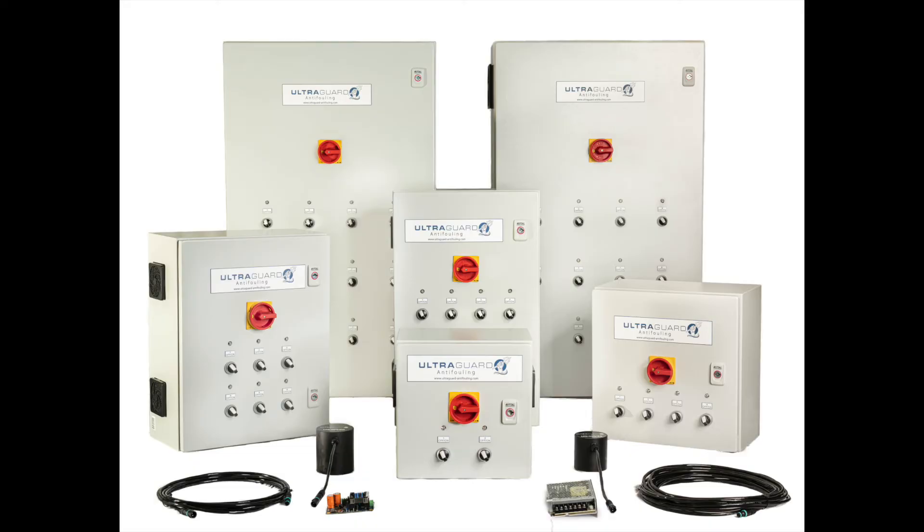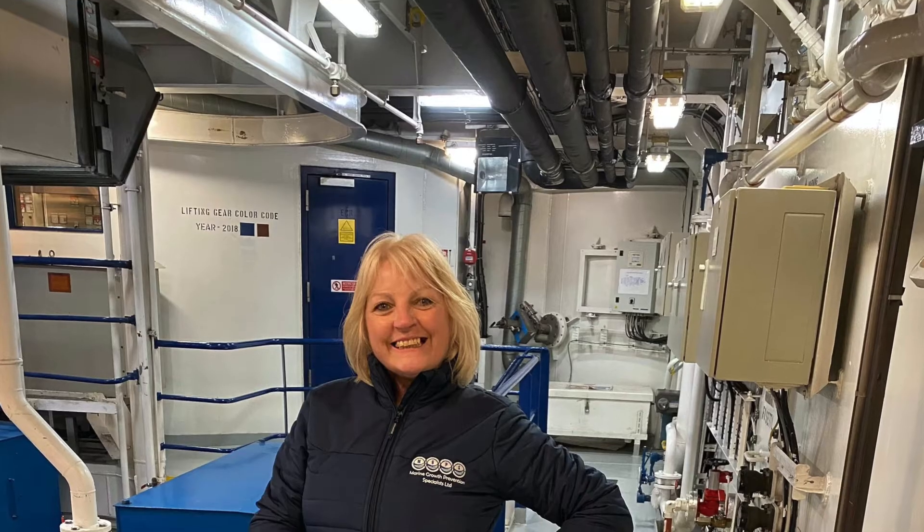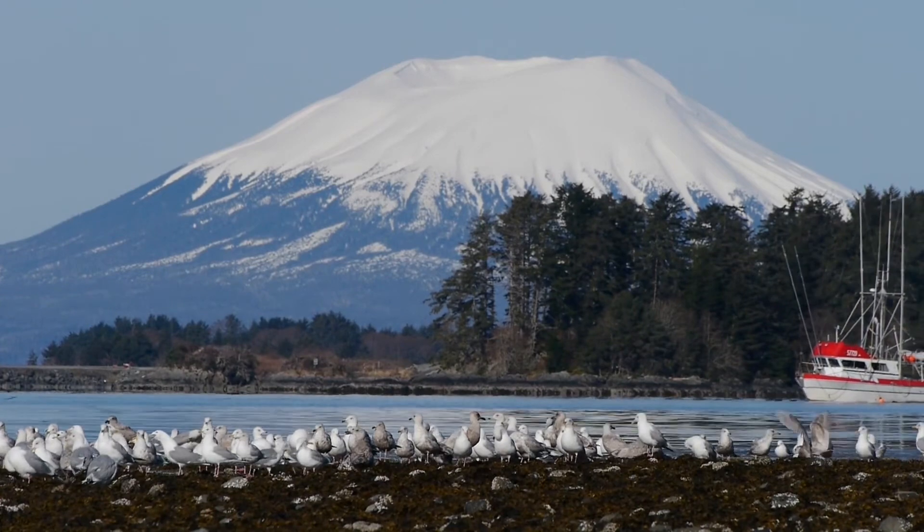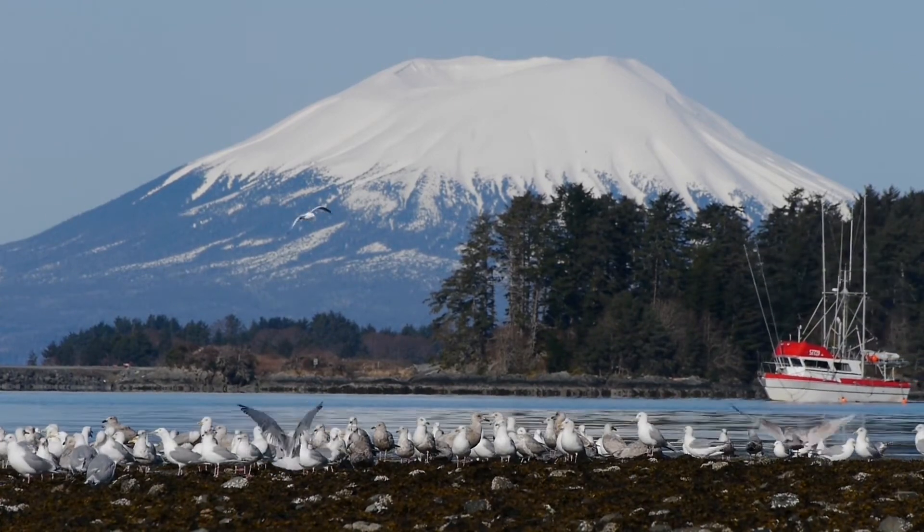Only the commercial ultrasonic systems available from MGPS have truly developed the complex acoustic and electronic solutions to offer 100% environmentally friendly anti-fouling to the commercial marine industry.